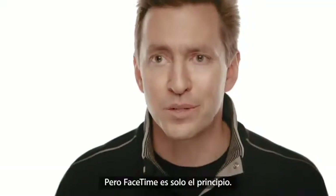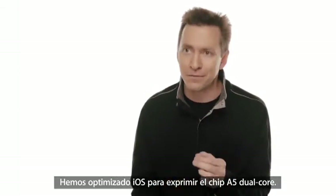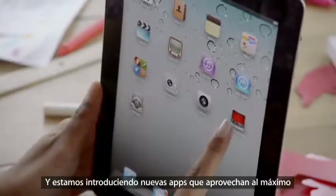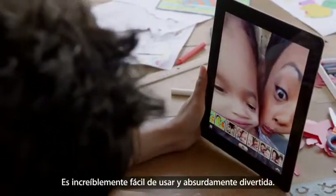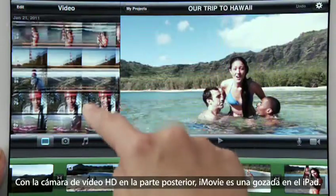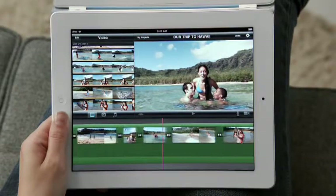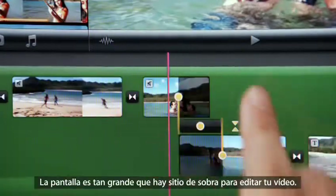FaceTime is just the beginning. We optimized iOS to take advantage of the A5 dual-core chip, and we're introducing new apps that really leverage all this processing power, like PhotoBooth. It's so simple to use, and it's just ridiculously fun. With the new rear-facing HD video camera, iMovie is just a natural on the iPad. The display is so big that there's plenty of room to edit your video.